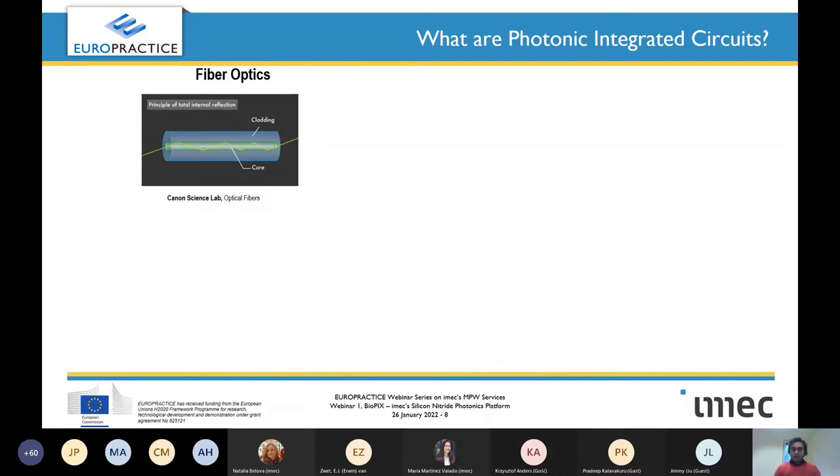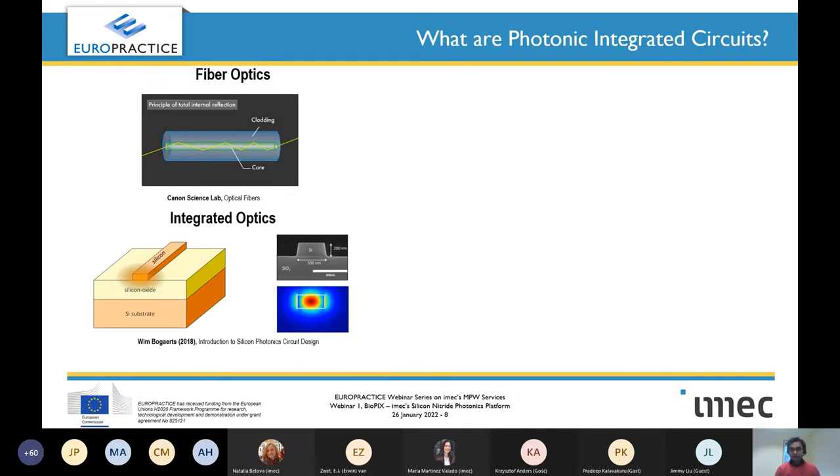Optical fibers have been used in research and industry for decades, with a very stable and dominant position in optical communication from intercontinental level down to rack-to-rack communication. The question was: can the same principle be applied on an integrated chip? That's where integrated photonics comes in. Its working principle is basically the same as fiber optics. This diagram shows what a typical waveguide looks like.